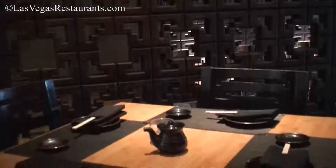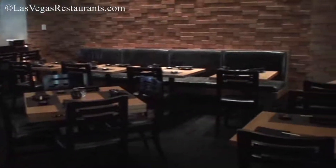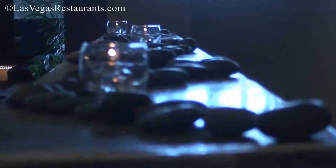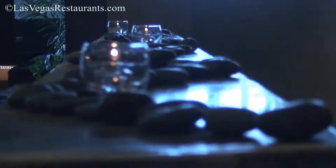Sleek. Seductive. Satisfied senses. Sushi Roku in the forum shops at Caesars Palace welcomes guests in the dark yet sophisticated dining room. An all-black teapot, table settings, seating and decor make a boldly modern statement.